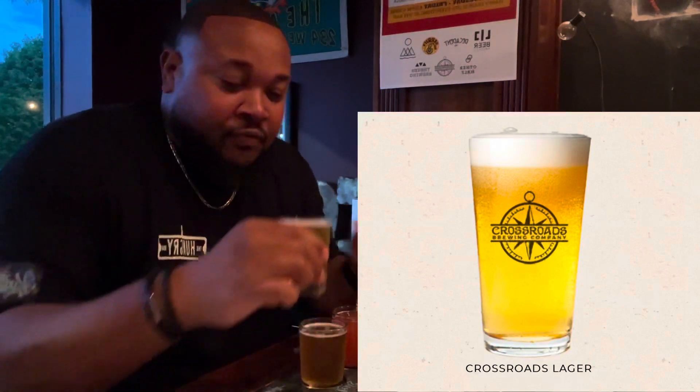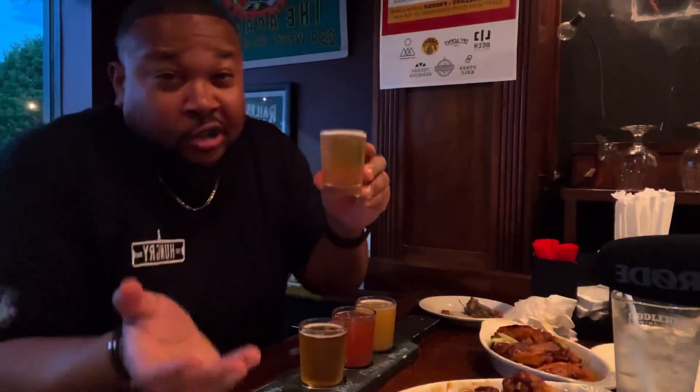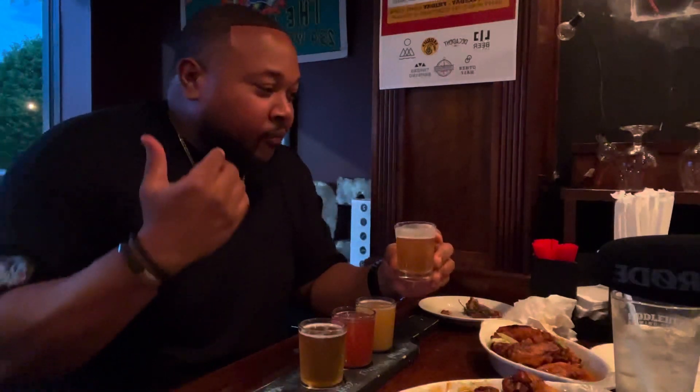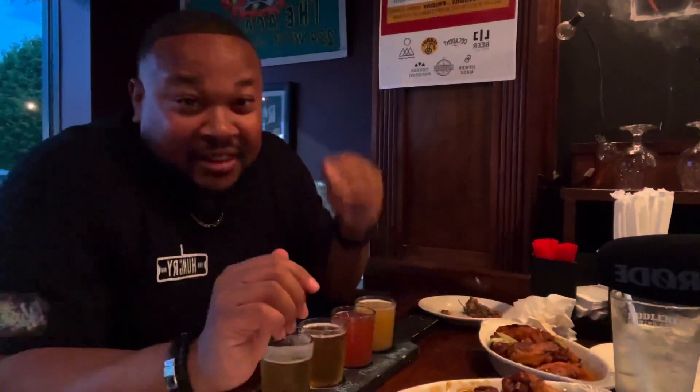Let's go back to the beers. We have another flight of four. Starting off with Crossroads Brewery's house lager. As a lager, you can see it's a much more clear beer at only 5.2% ABV. Very light, very, very little bitterness. Very good.